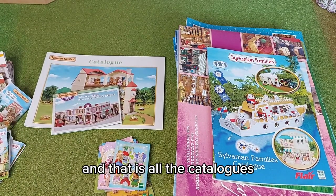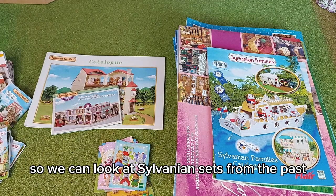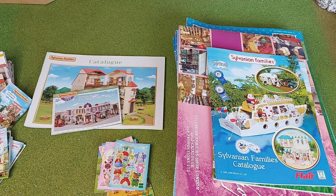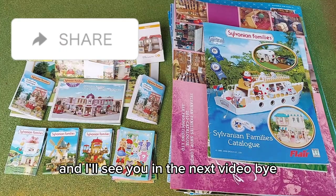That is all the catalogues. I'm going to do a series where I show a different catalogue in each video so we can look at Sylvanian sets from the past. I think it'd be really nice to look back at the Flair sets because they are so cool. I'll see you in the next video, bye!